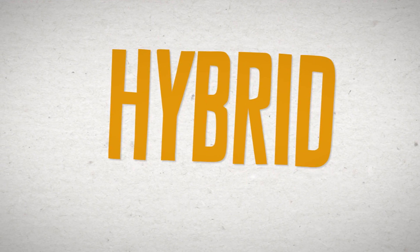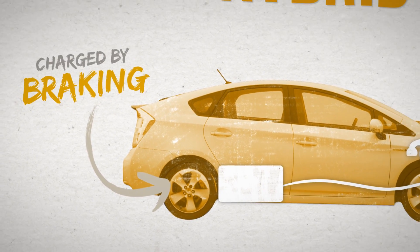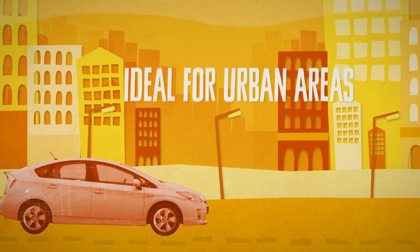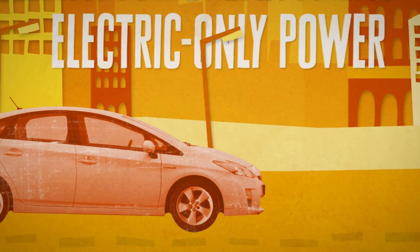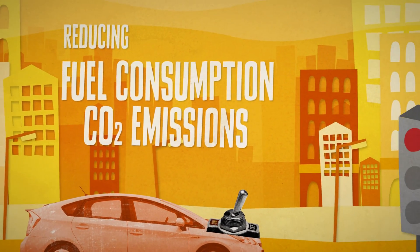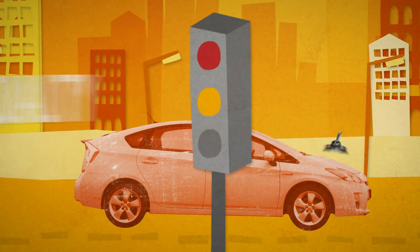A hybrid has a powertrain that combines a petrol or diesel engine with an electric motor powered by a battery. The battery is charged by capturing energy from braking and, under certain conditions, from the engine. Petrol-electric hybrids are ideal for urban areas as most can run on electric-only power for short distances, and when at a standstill the engine is switched off, thereby reducing fuel consumption, CO2 emissions and emissions that impact upon local air quality. Stop-start systems are also found in more conventional cars these days.